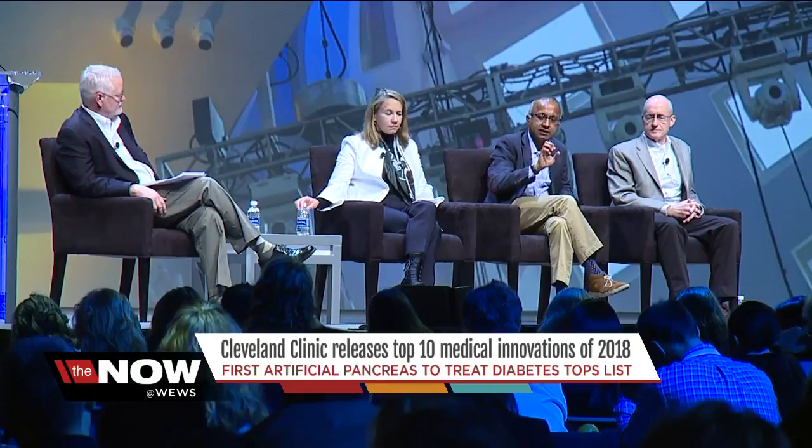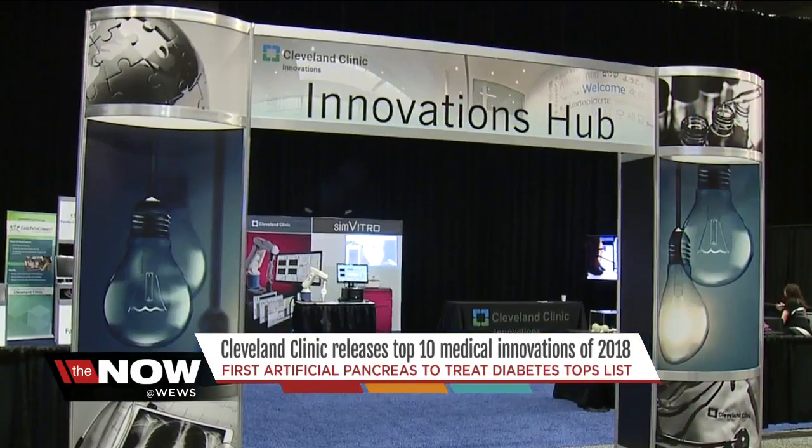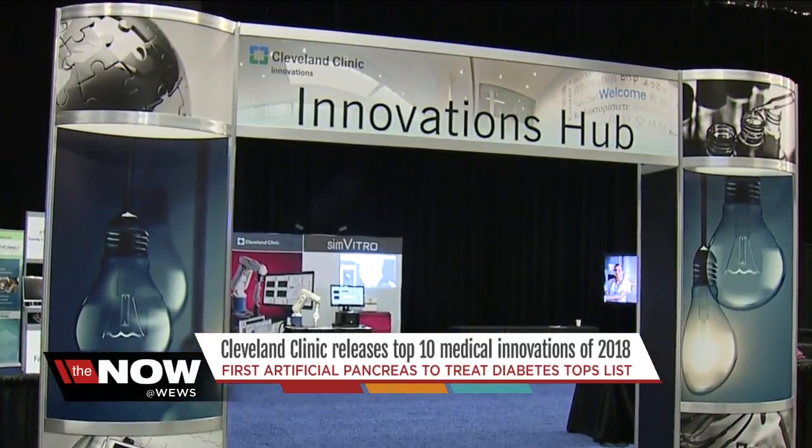Some of the greatest minds in medicine from all around the world are here in Cleveland this week for the Clinic's Medical Innovation Summit. The highlight every year: the ten medical innovations expected to have the biggest impact across the U.S. in the coming year.